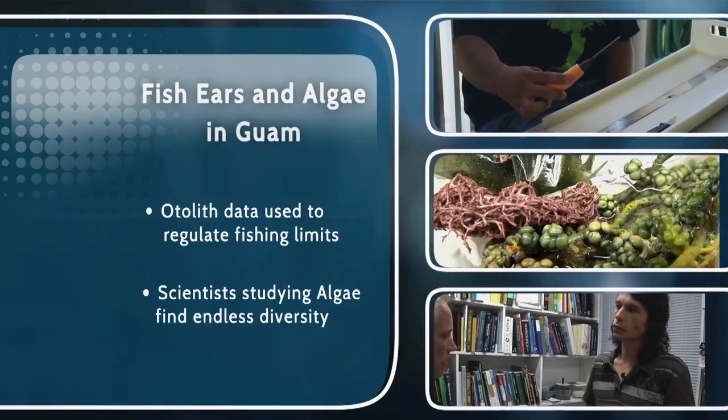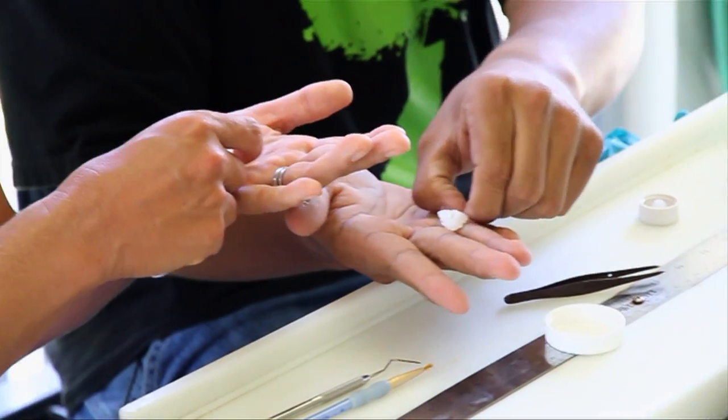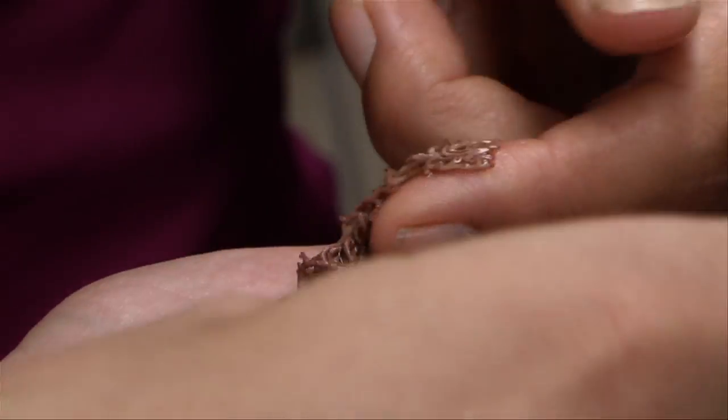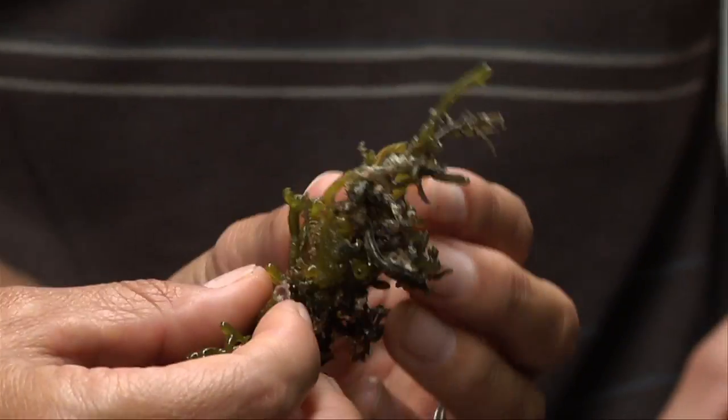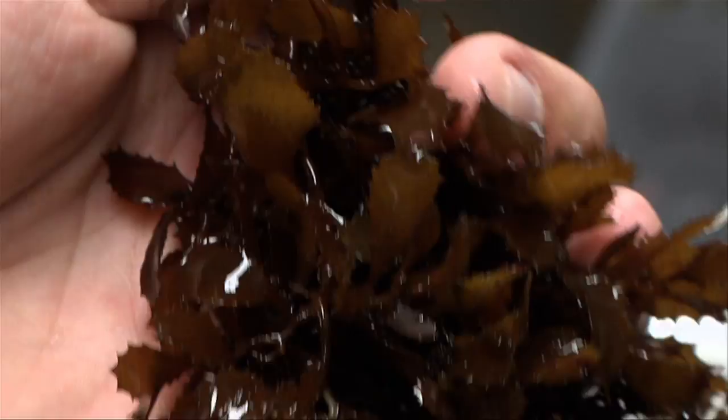First, we'll find out why scientists here are harvesting the ear bones from fishermen's catches. Then, we'll meet scientists who are trying to identify and understand algae, which has confounded researchers for centuries with its endless varieties, shapes, life stages, and colors — all of which make it very hard to classify.